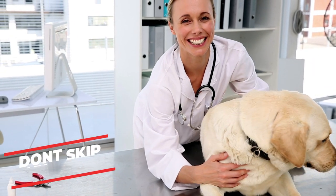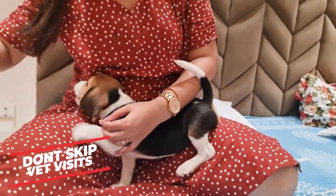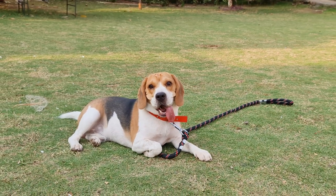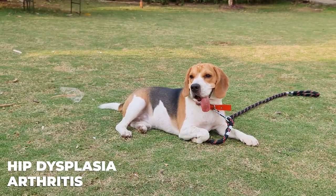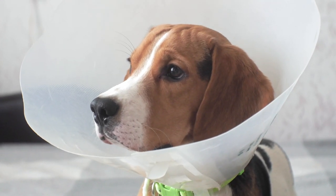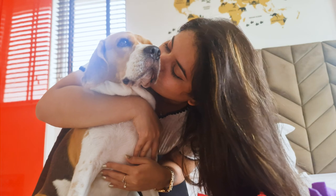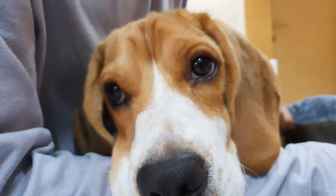Don't skip out on vet visits. Beagles mature fast, almost overnight, so it's easy to take their health for granted. Despite this, they are prone to certain conditions as a breed, including hip dysplasia, arthritis, and more. Routine checkups will help you catch any symptoms early on. An adult beagle needs at least one routine vet visit every six months until they are eight. After that, three times a year is going to be best.